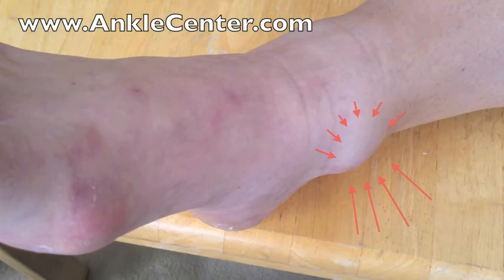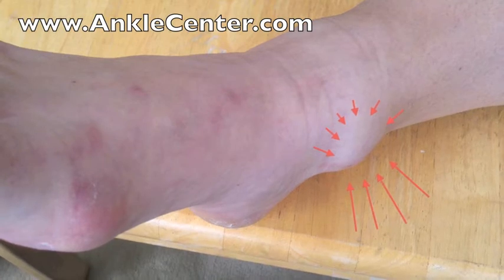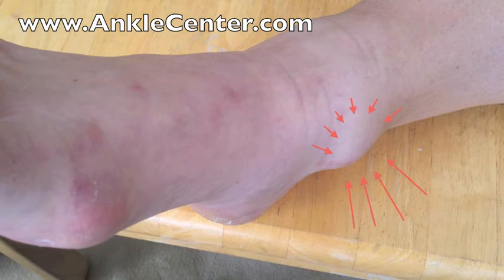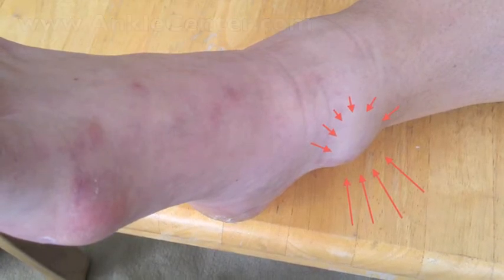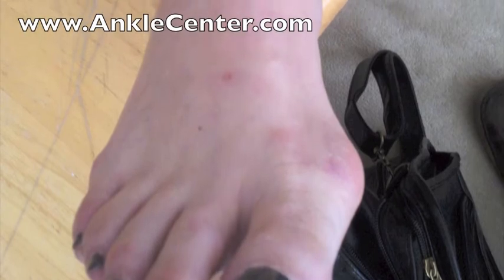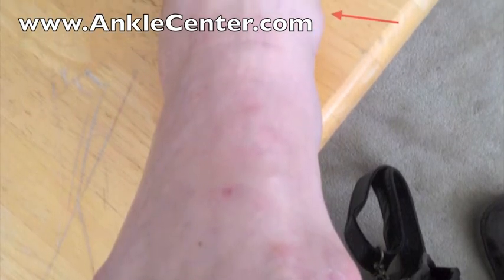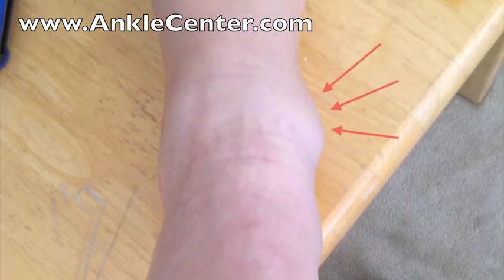But again, not all ganglions need to be removed. This is a large ganglion at the ankle and there is a nerve under there, but the nerve is so deep that the ganglion is not actually pushing on the nerve and it's causing no pain in the foot and no tingling at all. The other fortunate thing about this ganglion is that it is high enough in the ankle that the shoes don't even push against it. So even though you can see it sticking out, it's not getting irritated at all.